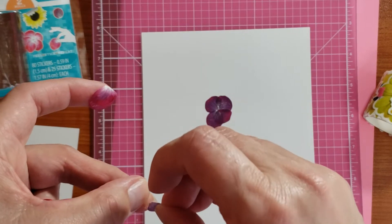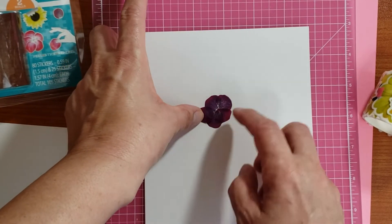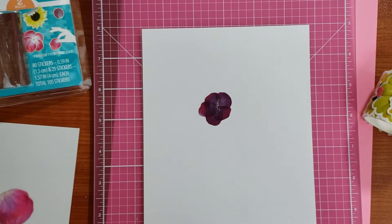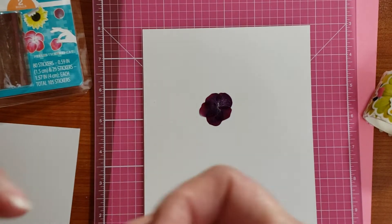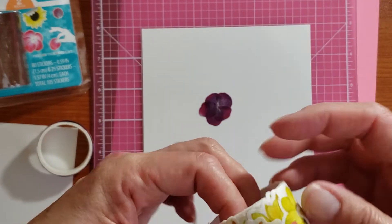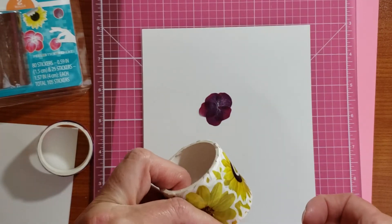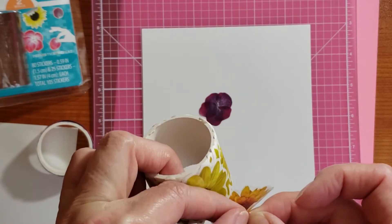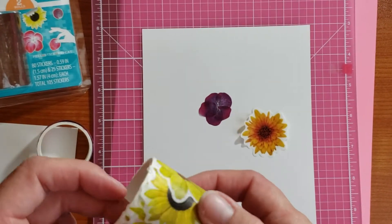Hold on, this one doesn't want to come off. Okay, it's cute. I do like the other one — the first one — better, the blue and the pink. There's more variation right here, so maybe that'll look better. Yeah, they're just flowers. I like to build the flower, but there's that one.